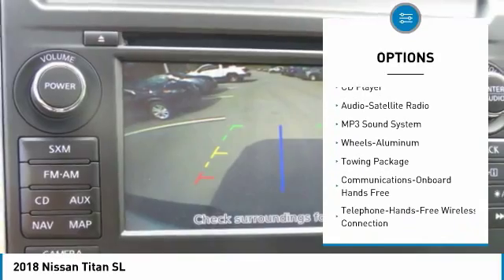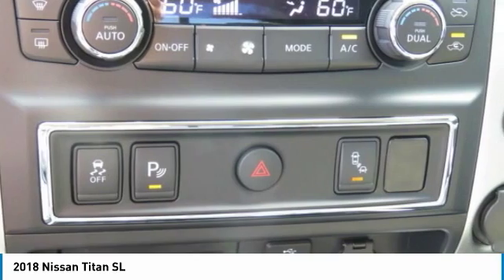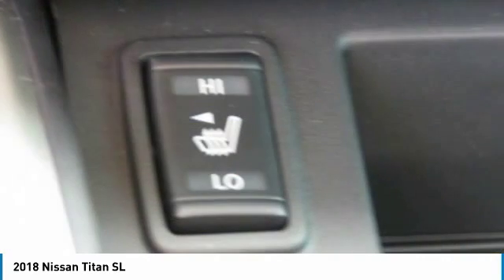Traction control, air conditioning, Bluetooth wireless data link for hands-free phone, power steering, and HomeLink garage door opener.